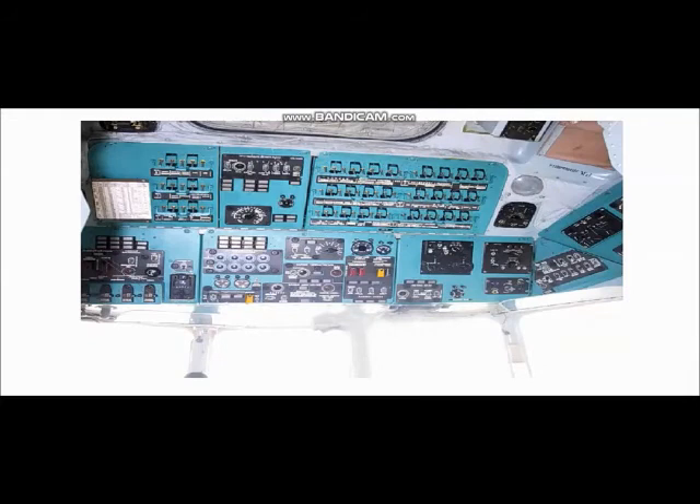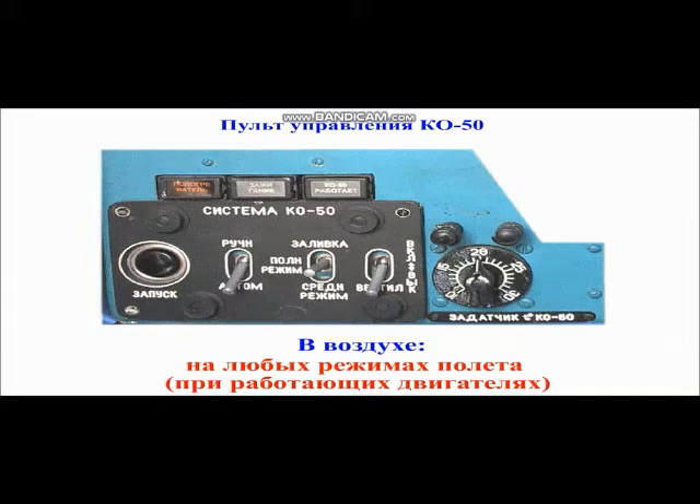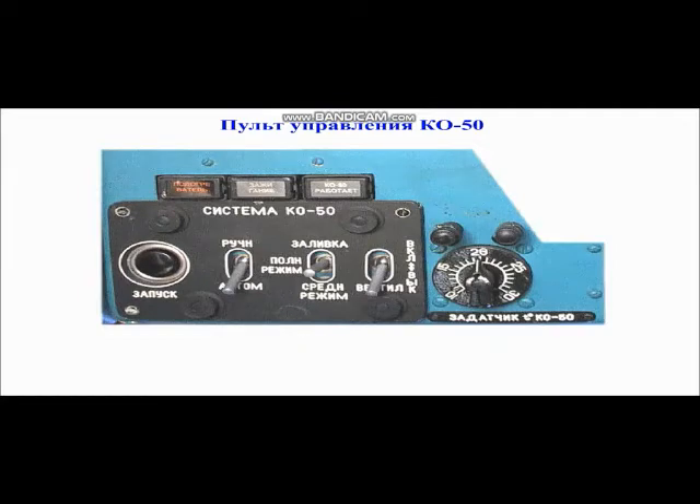Включение обогревателя. КО-50 рекомендуется включать: на земле при температуре наружного воздуха от плюс 5 градусов Цельсия и ниже; в воздухе при работающих двигателях на любом режиме полёта. При аварийных посадках перед приземлением обогреватель необходимо выключить.